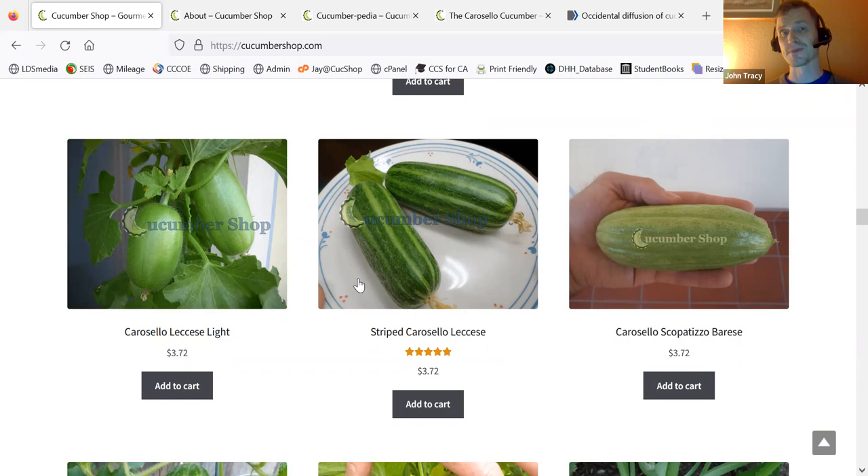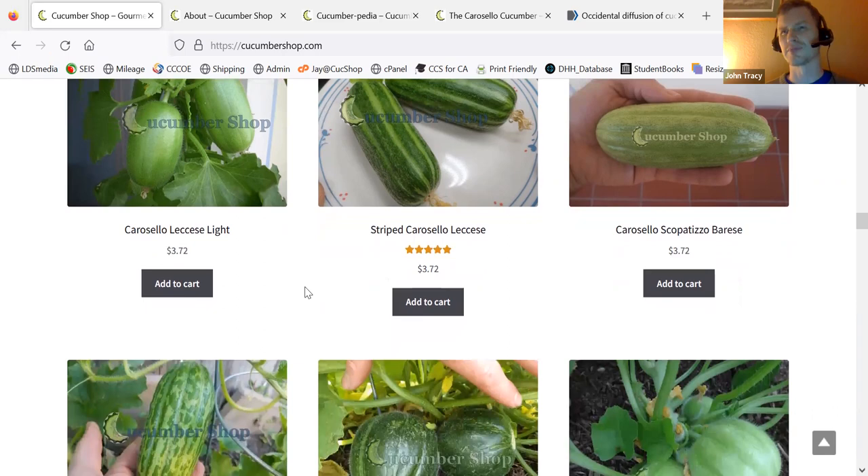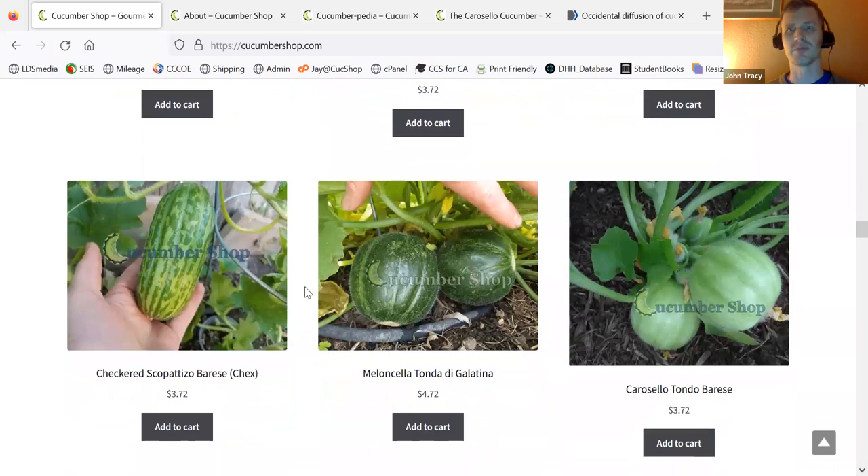Most all of these are very ancient melons that are grown immature as cucumbers. From about the time of the early Egyptians all the way through the present time, people kept these and used these as cucumbers, even though they're melons.